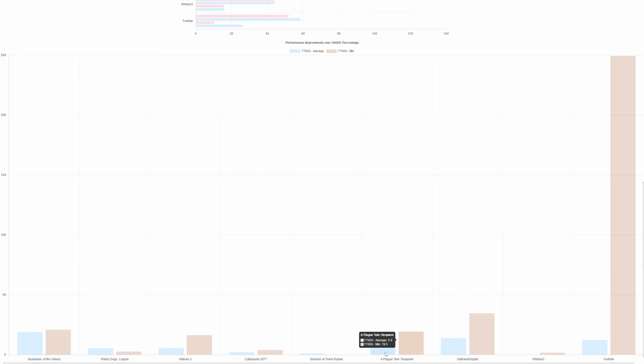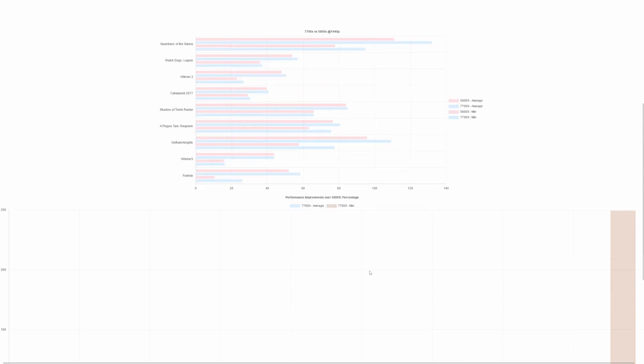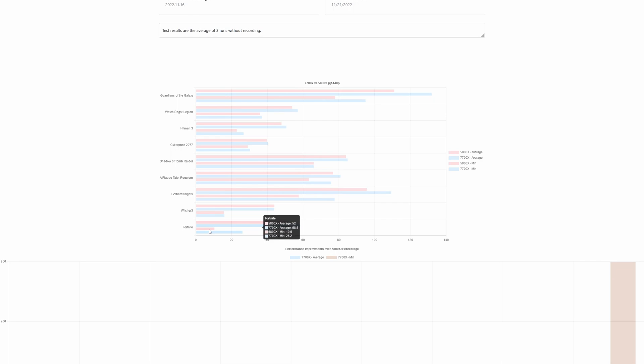A Plague Tale: Requiem shows a higher minimum frame rate increase of around 20%, with averages more or less the same. Gotham Knights has a big increase in minimum frame rates — 24% over the 5800X — with averages up around 14%. Witcher 3 shows no significant performance increase; averages are the same and minimum increased only slightly. In Fortnite, we have 12% more average frame rate, and the minimum frame rate increased by 249% — from 10.5 fps on the 5800X to 26.2 fps on the 7700X.